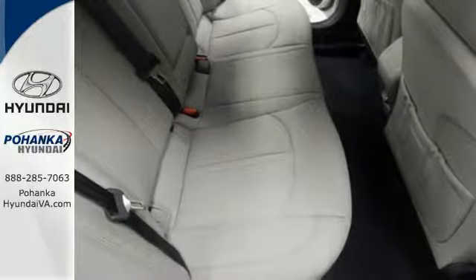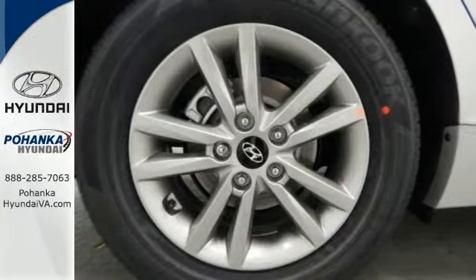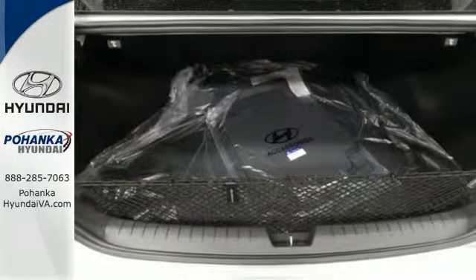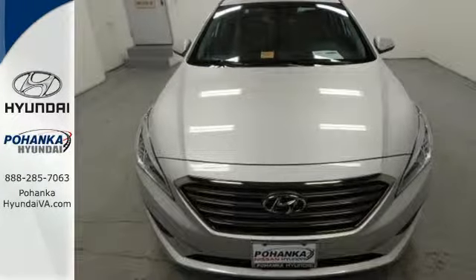It also has a satisfying 6-speed automatic transmission with Shiftronic and Drive Mode Select. Heated mirrors means never worrying about ice obstructing your view. There's never been a family sedan quite like this. Cruise in today for a test drive.